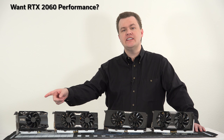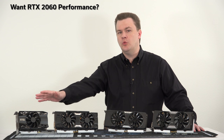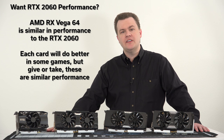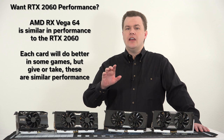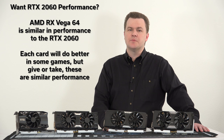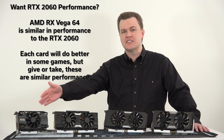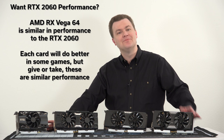If you want RTX 2060 performance but don't want an RTX card — maybe you want FreeSync support, maybe you want to support Team Red — an RX Vega 64 will be roughly the same performance as the RTX 2060. A Vega 56 is pretty close, but at this point I'd get a 64 instead of a 56, because those have had quite a bit of driver optimization. If you want the next couple of years of performance at that level, I'd get a Vega 64.